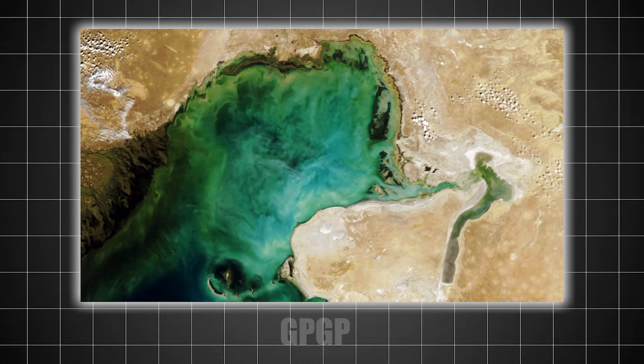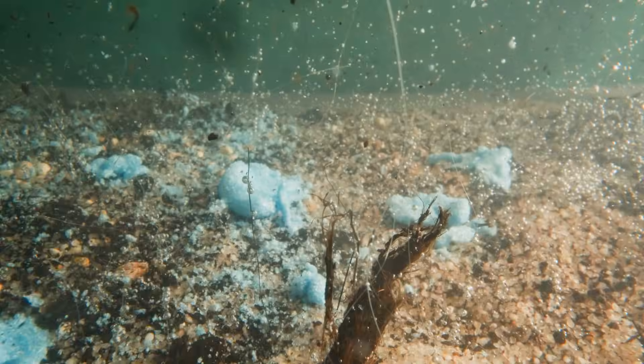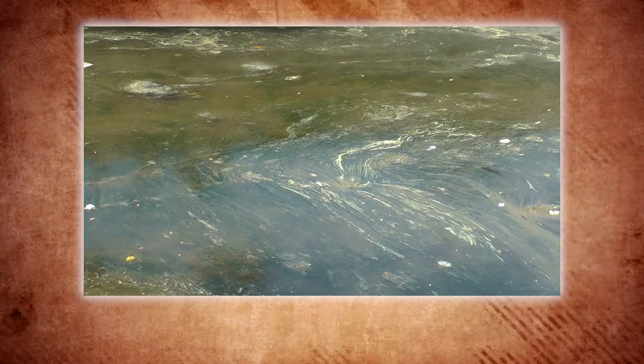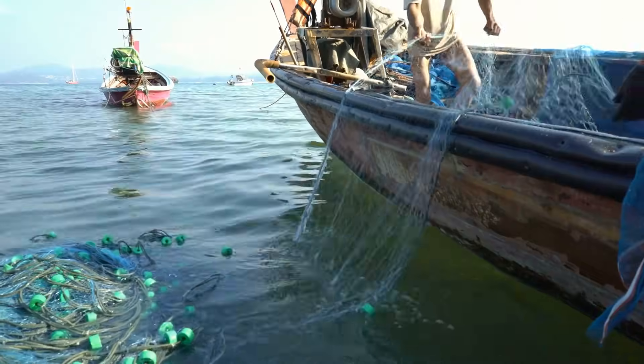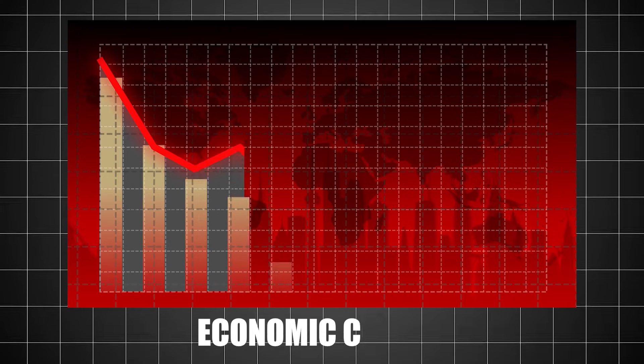Plastics in the patch don't just float harmlessly — they leach toxic chemicals into the ocean. These chemicals, including bisphenol A, also known as BPA, and phthalates, can disrupt hormonal systems in marine organisms, and then eventually make their way up the food chain to humans.